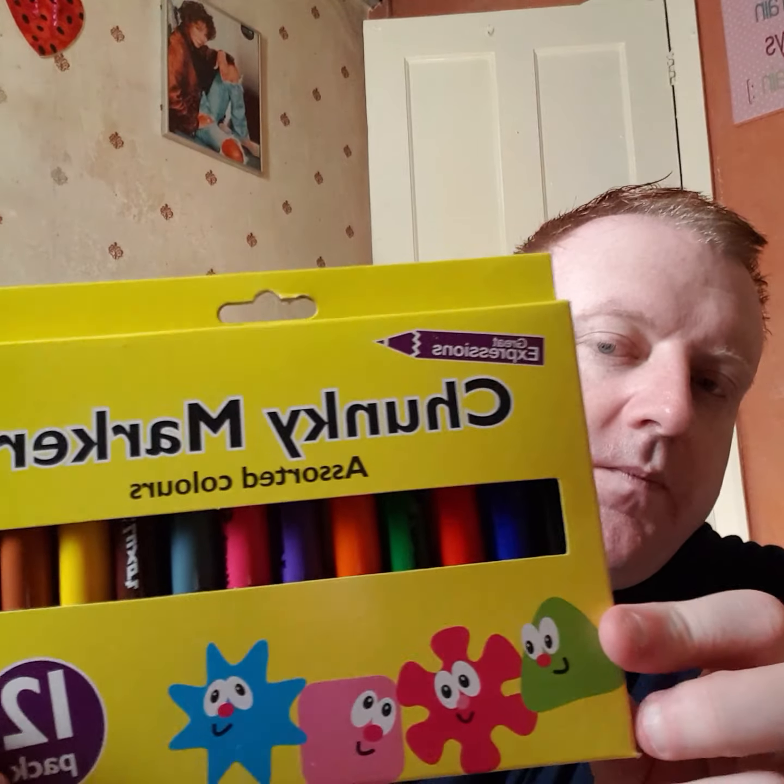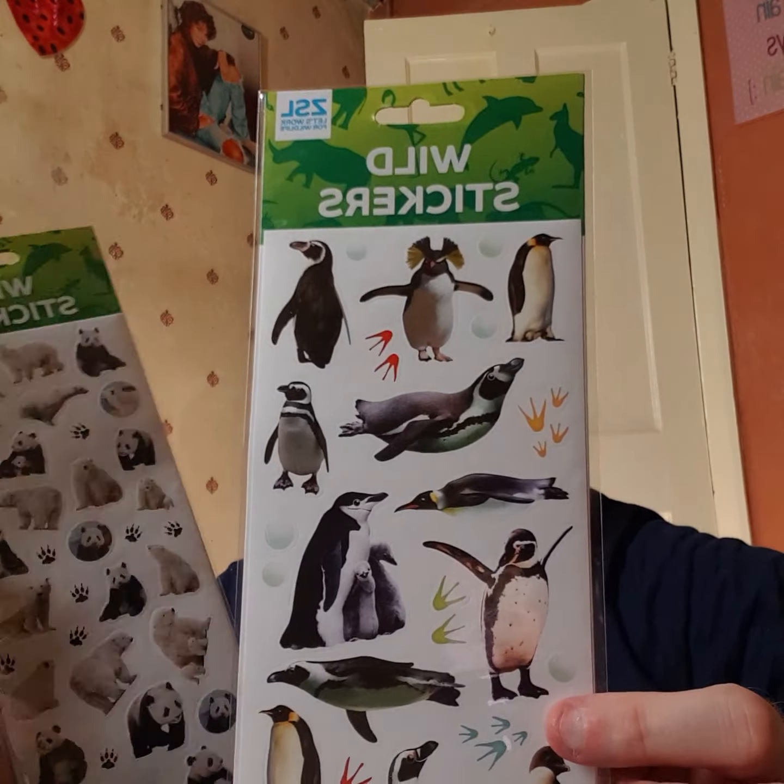Next thing I bought was the chunky markers. And the sweets - Opal fruits. And some stickers. We've got polar bears, all different bears on there. And these ones are penguins - wildlife stickers. And they were two for a pound, so not a pound each, two for a pound.